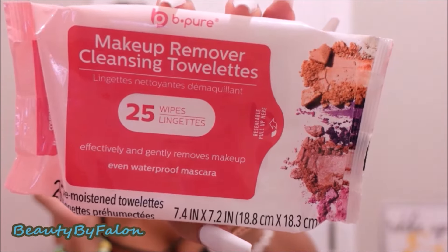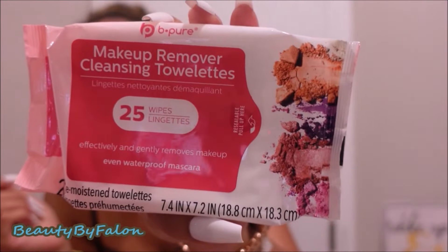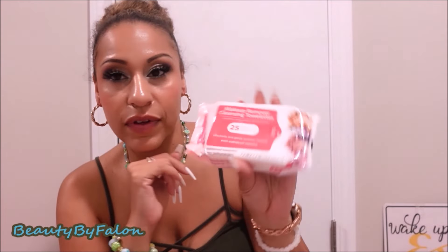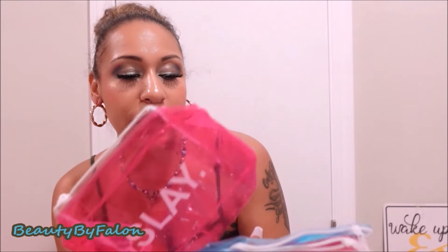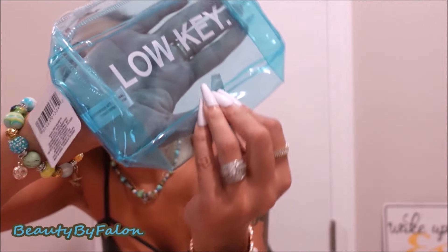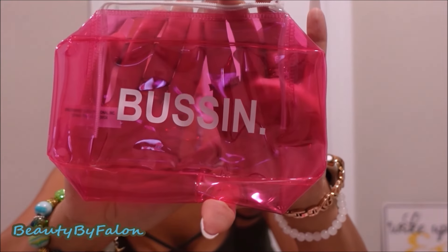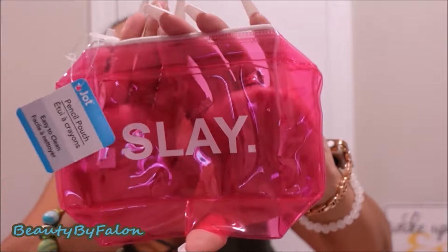First thing I bought was my makeup remover towelettes. These are the best that I've used — they're by Beep. I use them for swatches and stuff and I absolutely love them. I also picked up these makeup bags. These are so cute by Jotron. This one says Bussin and this one says Slay.